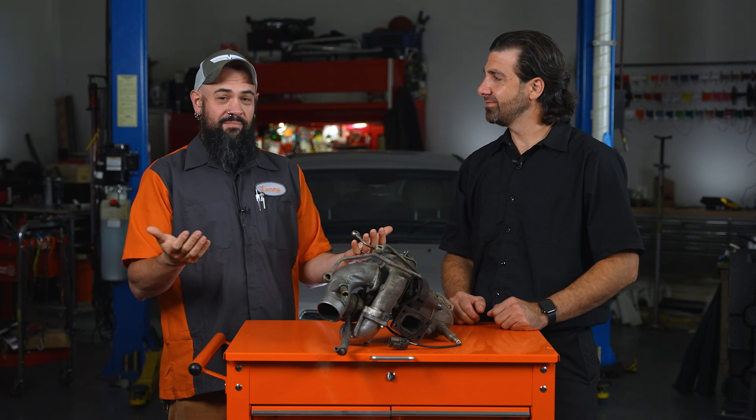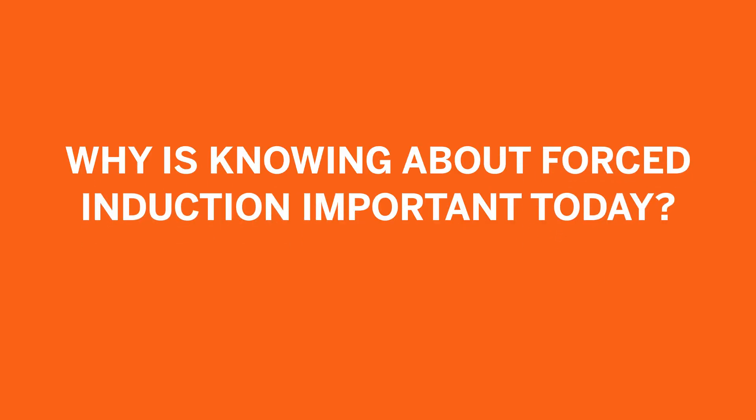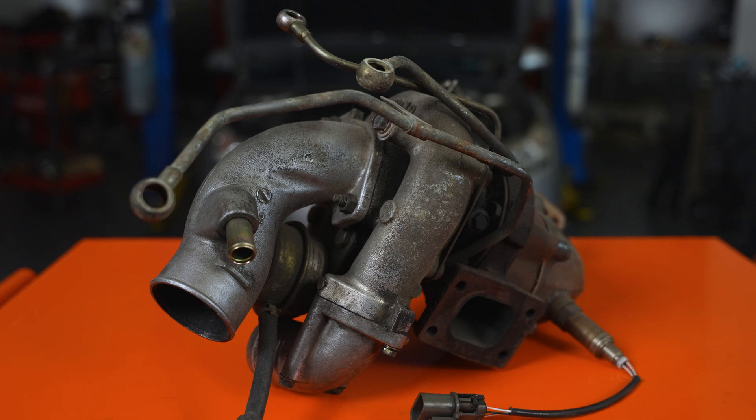We're going to start with a fairly basic question: why is it important to know about forced induction today? Why is knowing about this turbo sitting in front of us important? Because like 80% of vehicles have them — everything's got them now. Quick brief rundown on how a turbo works: it takes the exhaust gases out of the engine that are already being produced, using them to spool up the turbo to compress air and push it into the engine.